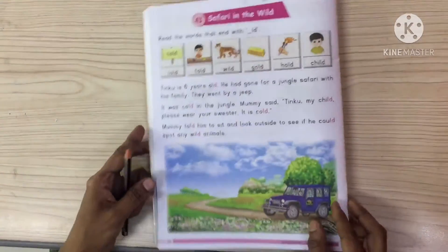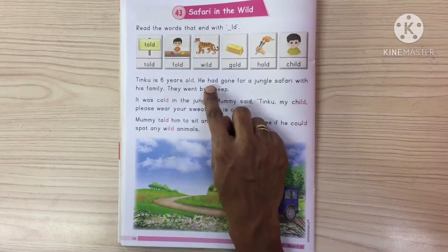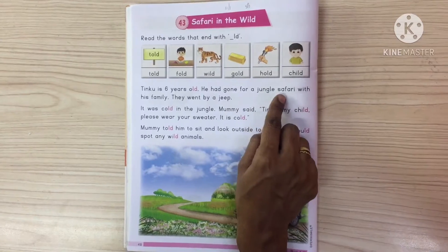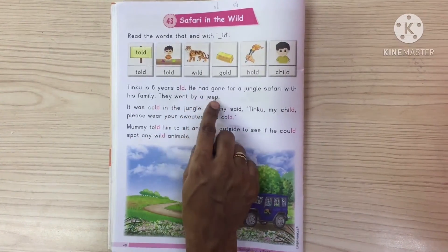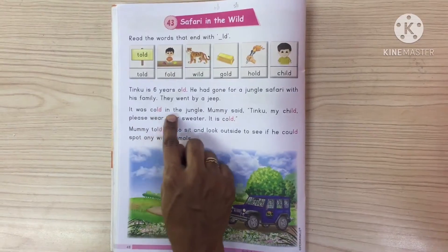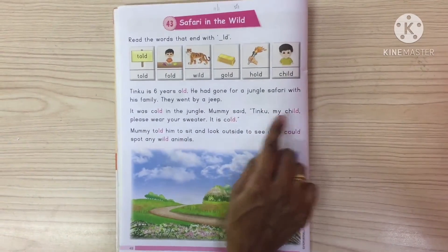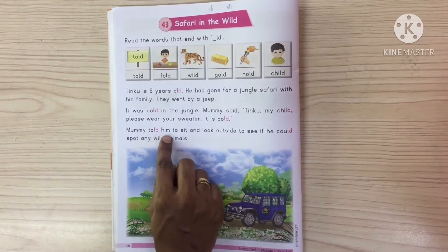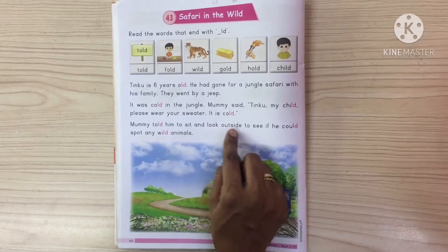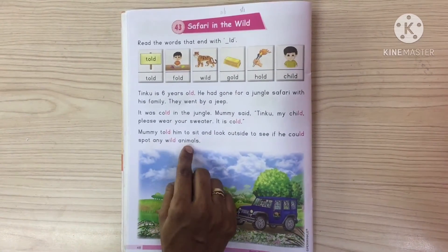Let us read one more time. Tinku is 6 years old. He had gone for a jungle safari with his family. They went by a jeep. It was cold in the jungle. Mummy said, Tinku, my child, please wear your sweater. It is cold. Mummy told him to sit and look outside to see if he could spot any wild animals.